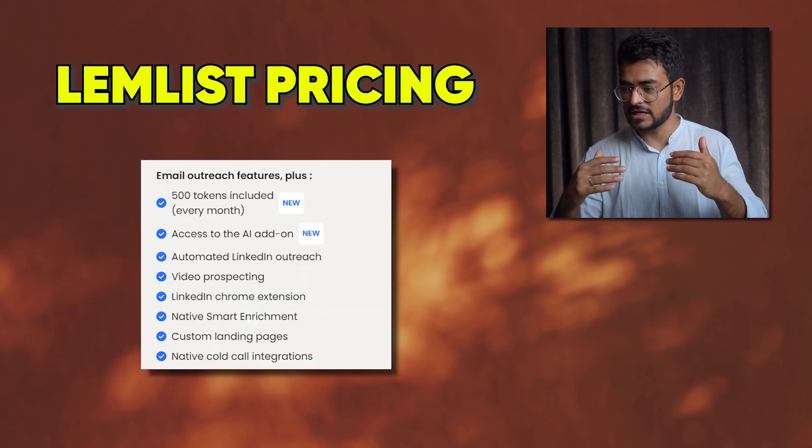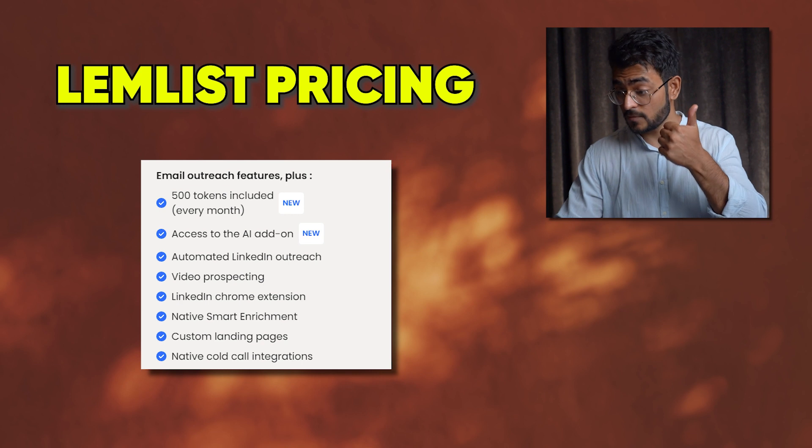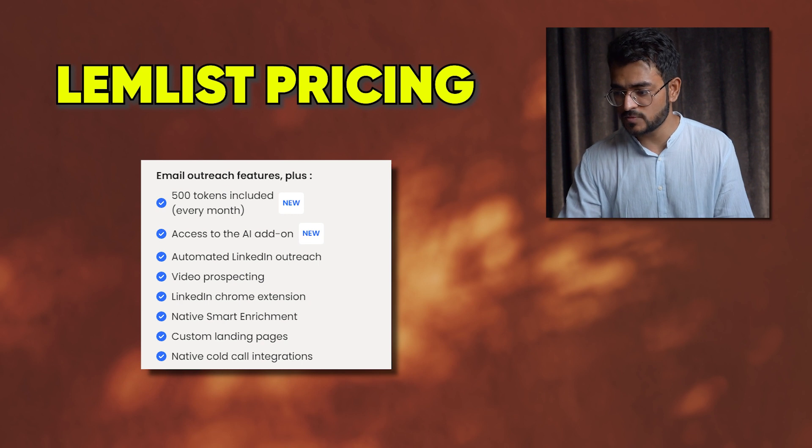The sales engagement package is $99 per month. It includes multiple channels, 500 AI tokens, automated LinkedIn outreach, a LinkedIn Chrome extension, video prospecting, native enrichment, custom landing pages, and cold call integrations.